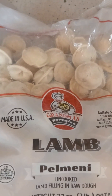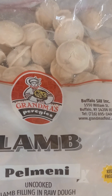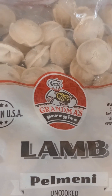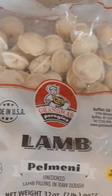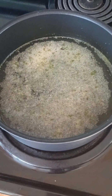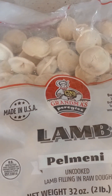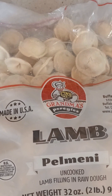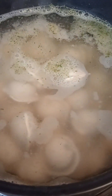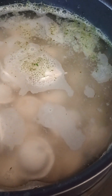Pelmeni is actually meat inside of dough. The filling inside is lamb for this one in particular, so this is a Russian dish. What you do is boil water — like what I'm doing here — and that's where I'm gonna boil my Pelmeni. You're gonna see the finished product shortly.